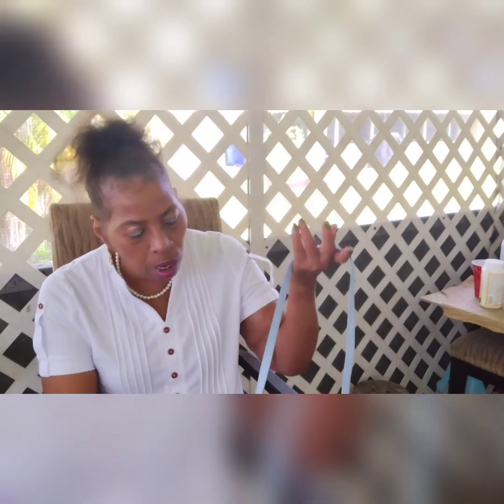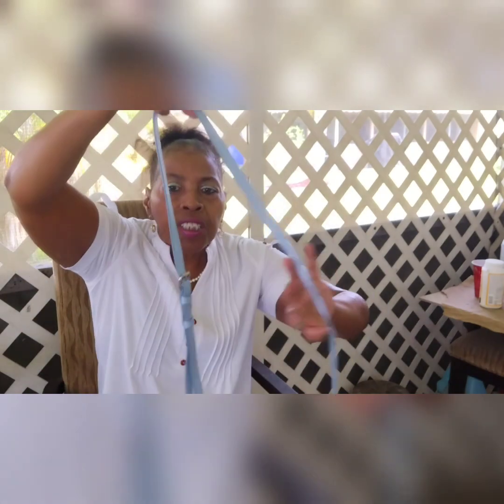This is a perfect bag for the summer, for going out, for vacation. A beautiful, beautiful Rebecca Minkoff bag.